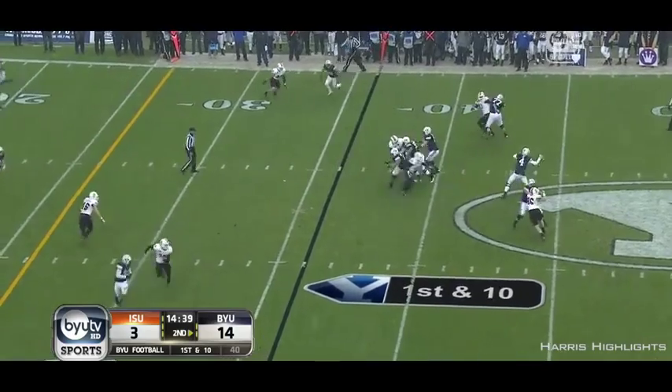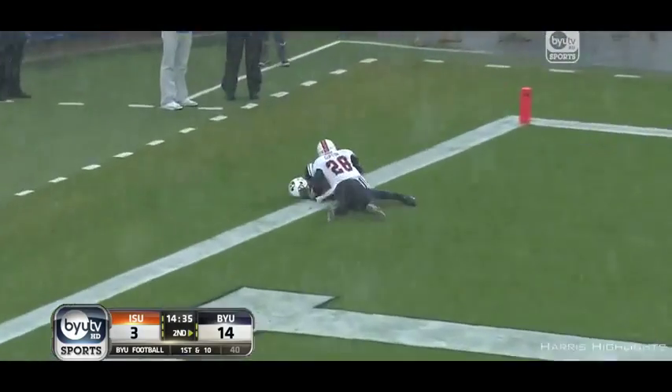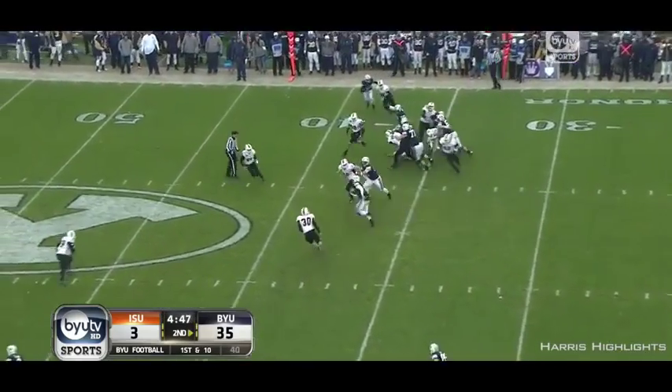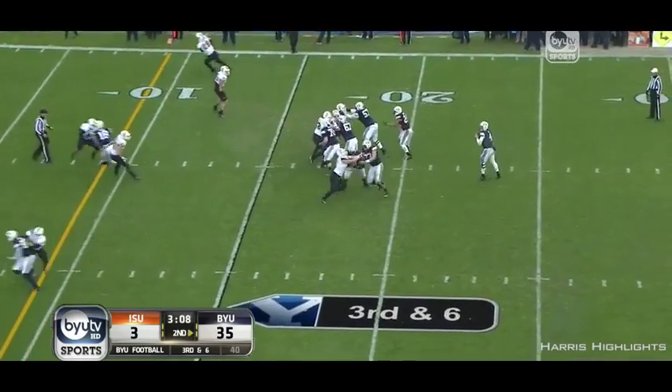Here, here! Goes the other way. Touchdown! Here's Taysom. Comes up with a third down and six.